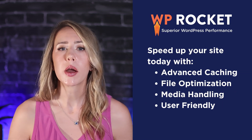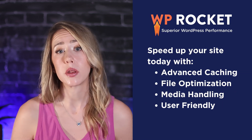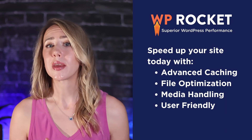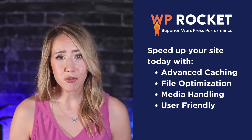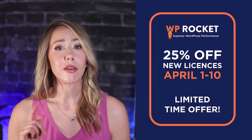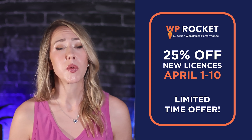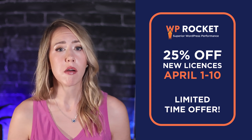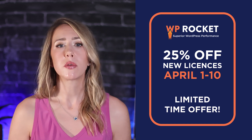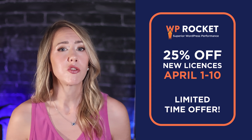Overall, WP Rocket is an absolute must-have if you want to seriously speed up your WordPress website. Its caching, file optimization, and media handling make it a game-changer, and it's so easy to use. As a reminder, don't forget that if you are a new user, WP Rocket is running a sitewide promotion and you can get 25% off a new license from April 1st through the 10th. You absolutely want to take advantage of this deal, and you can find that link in the description.